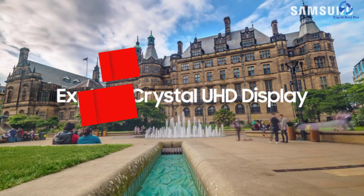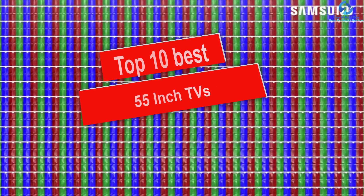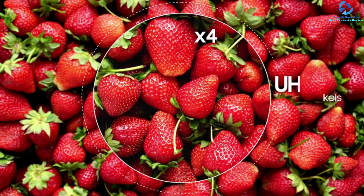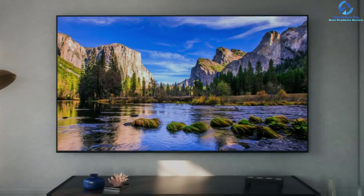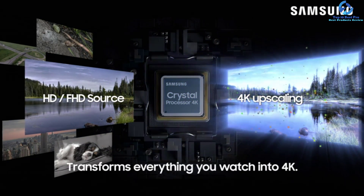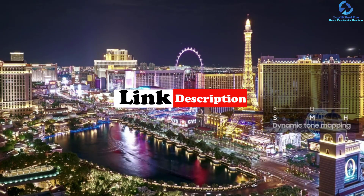Hey guys, in this video we're gonna be checking out the top 10 best 55-inch TVs. I made this list based on my personal opinion and hours of research, and I've listed them based on quality, durability, price, and more. I've included options for every type of consumer, so if you're looking for an entry-level option or the best product money can buy, we have the product for you. For updated pricing on the products mentioned, check the links in the description below.